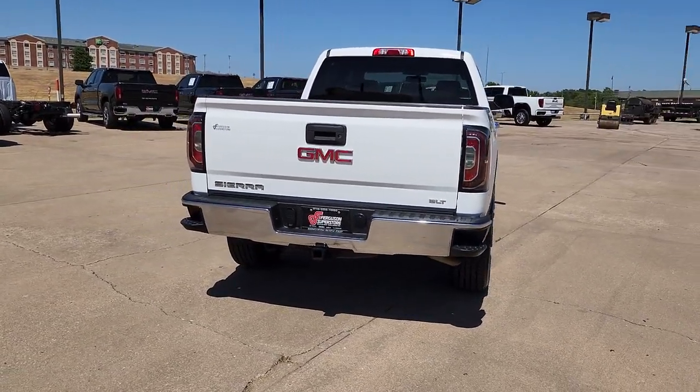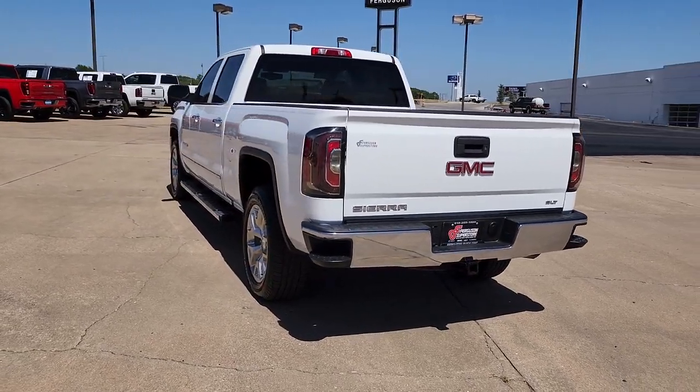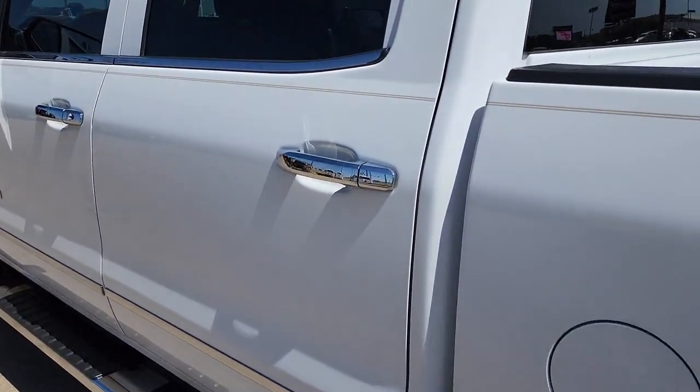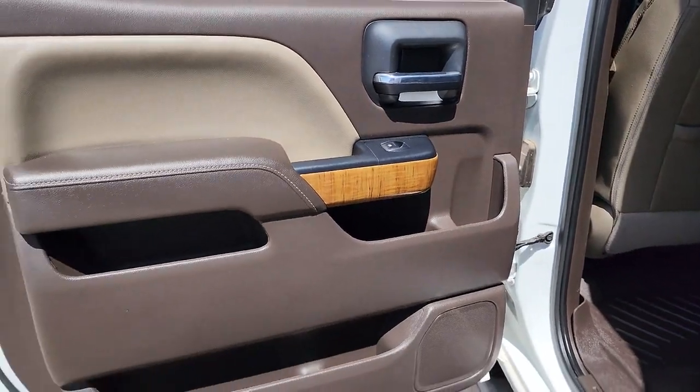The following are some of this vehicle's highlighted options: keyless entry, navigation system, heated mirrors, fog lamps, four-wheel drive, power passenger seat, backup camera, satellite radio, remote engine start, and Bluetooth connection.